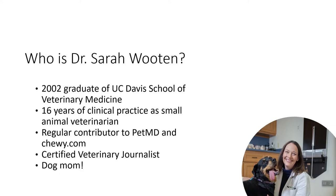I am a 2002 graduate of UC Davis School of Veterinary Medicine. I spent 16 years serving pet parents just like you and dogs and cats in clinical practice as a small animal veterinarian in California and Colorado. Now I write and I speak. I am a regular contributor to PetMD and Chewy.com and the Hills Pet Nutrition blog, as well as several other publications including DVM 360.